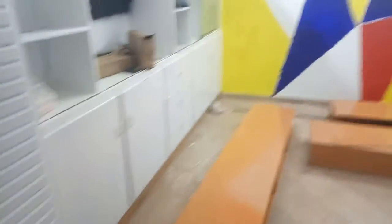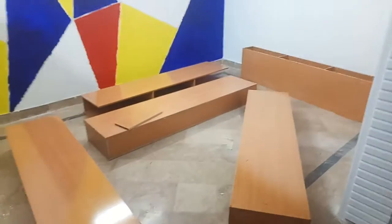We are going to the basement. And this is our studio room. This will be the staff room.